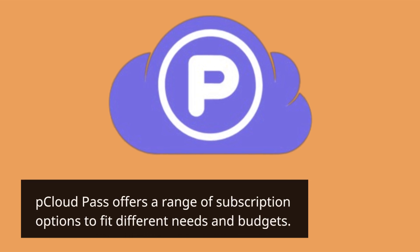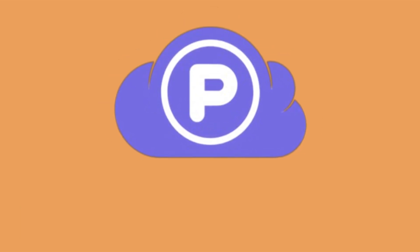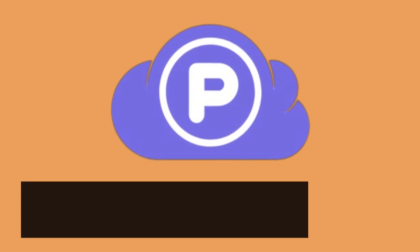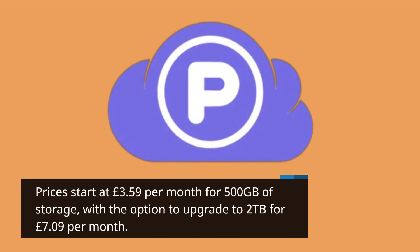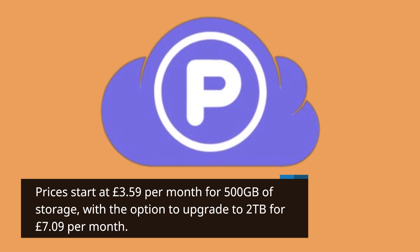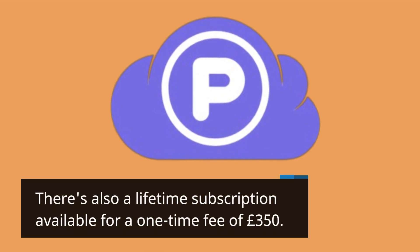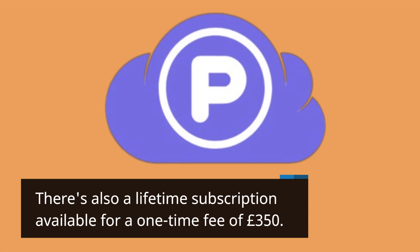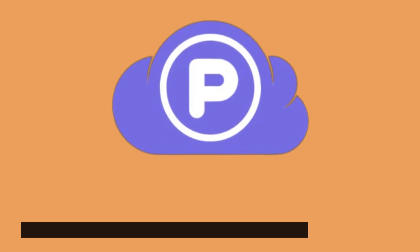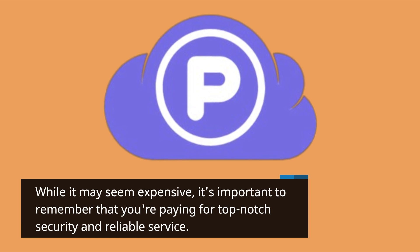P Cloud Pass offers a range of subscription options to fit different needs and budgets. Prices start at £3.59 per month for 500GB of storage, with the option to upgrade to 2TB for £7.09 per month. There's also a lifetime subscription available for a one-time fee of £350. While it may seem expensive, it's important to remember that you're paying for top-notch security and reliable service.